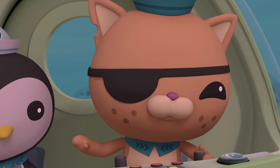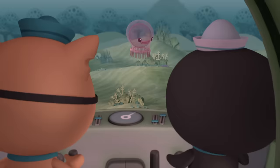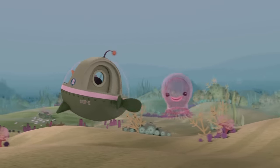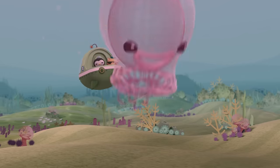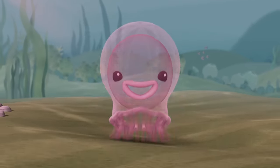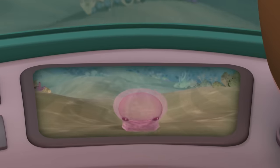I'm always careful. Right, Peso? Look out! Shiver me whiskers! What was that? Captain, Shellington, can you see this from our camera? Looks like some sort of undersea beach ball. Actually, it appears to be a comb jelly.